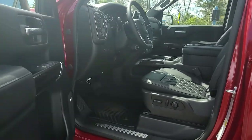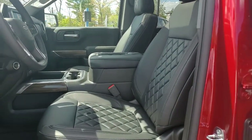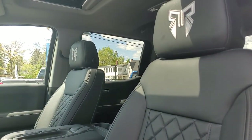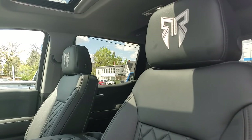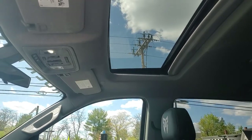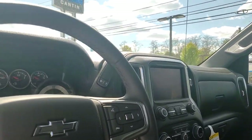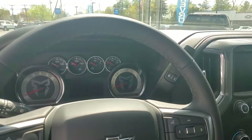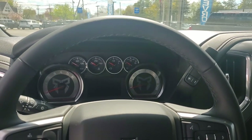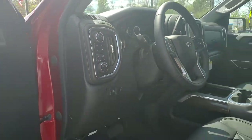Inside, there's a complete custom interior from Rocky Ridge with quilted interior and Rocky Ridge emblems and headrests. Factory sunroof. Check out this dash — Rocky Ridge dash with red emblems on the tach and speedo. Absolutely gorgeous vehicle.